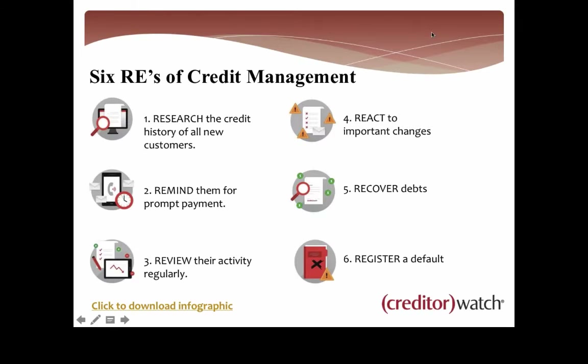Having a quick look at the six REs of credit management. Number one: research the credit history of all new customers. You always want to start off by knowing who you're trading with — who is this company that wants to buy goods or services from you that you're going to invoice? A credit report is going to highlight any adverse information to help you make an informed decision, ultimately safeguarding your cash flow and minimizing bad debt.